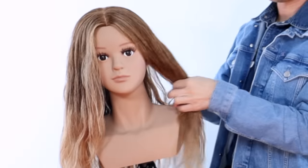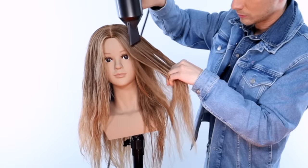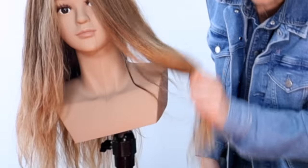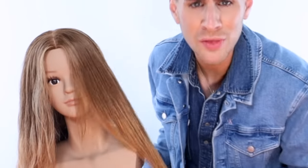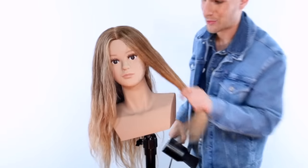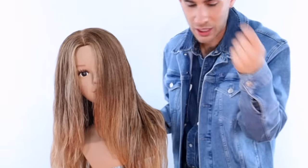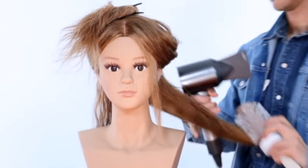The next step to doing a beautiful roller set is not even to do the rollers yet — you need to do a decent blowout first. If your hair is frizzy or wavy, blow it out. You can do it really fast. Put tension on the hair with your hand and blow dry downwards — that gets rid of frizz and wave and makes it smooth enough for rollers. I'm using a round brush for extra smoothness, but you don't have to. I'm doing a quick rough blowdry right now.